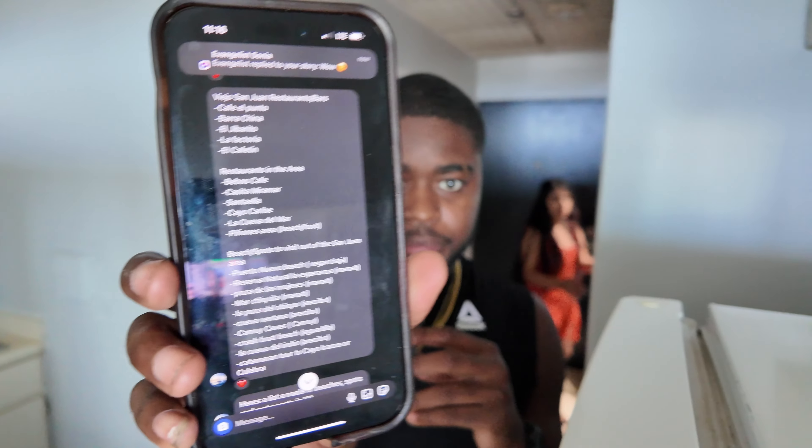One of my friends sent me an itinerary with like nine or ten beaches, and we're gonna visit the first one — it's called Porto Nueve beach or something like that. It's about 40 minutes away. During this week my goal is to try to explore the entire island, so let's go and see what this beach has in store.